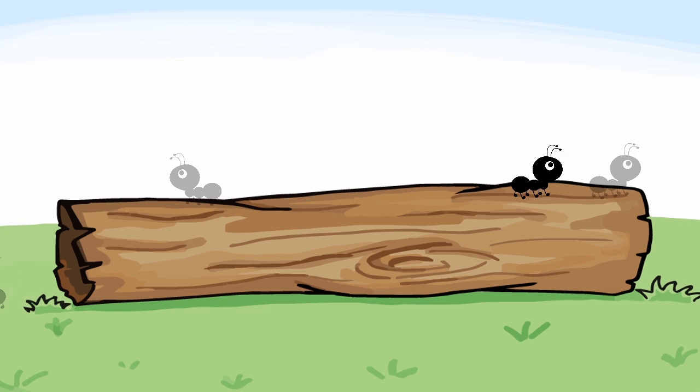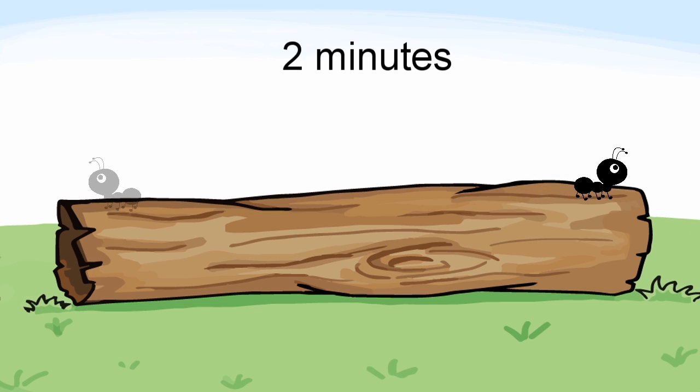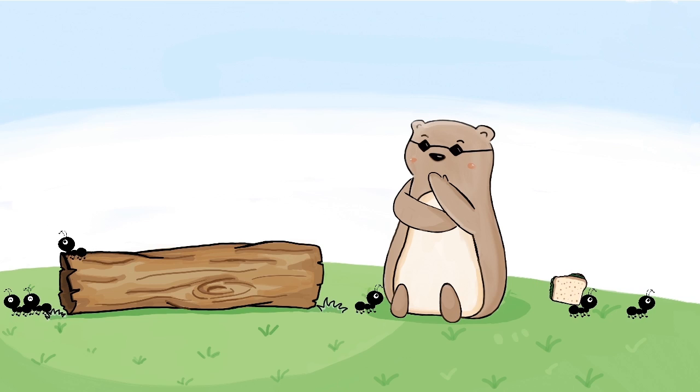So all of the ants will jump off the log in two minutes or less. Aren't you clever for figuring this out?